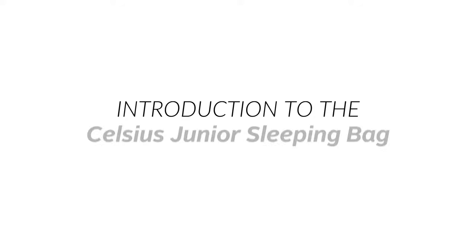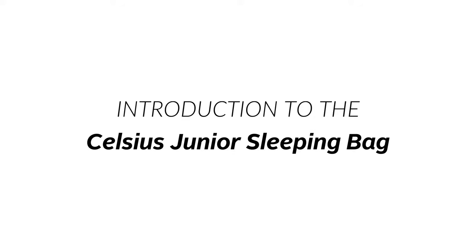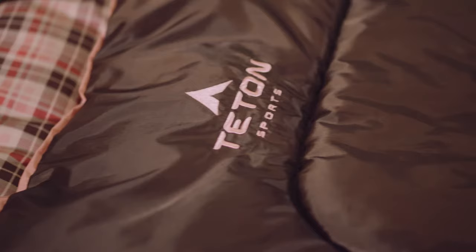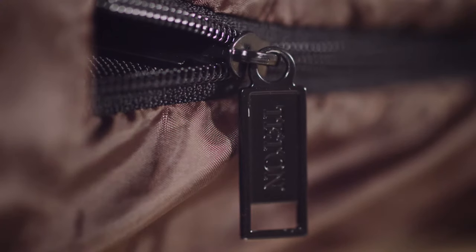This is an introduction to the Teton Sports Celsius Junior Sleeping Bag. As a parent, you know how much your child needs a good night's sleep. A child's sleeping bag needs to be warm, comfortable, and have room to move around. The Teton Sports Celsius Junior Sleeping Bag has all the comforts you'd want for yourself, but in a child's sleeping bag.